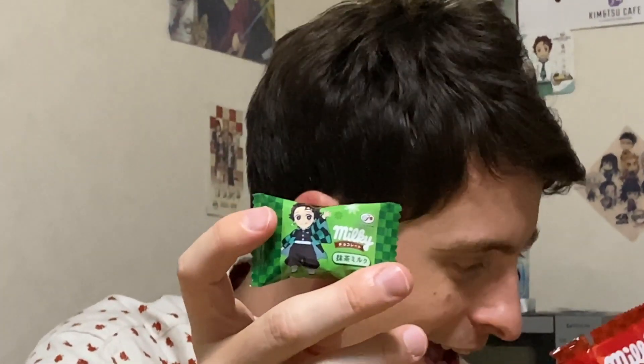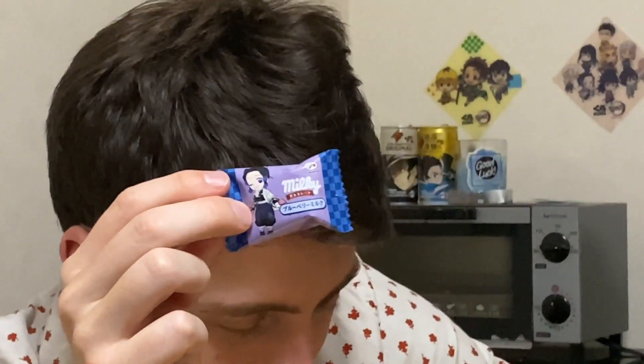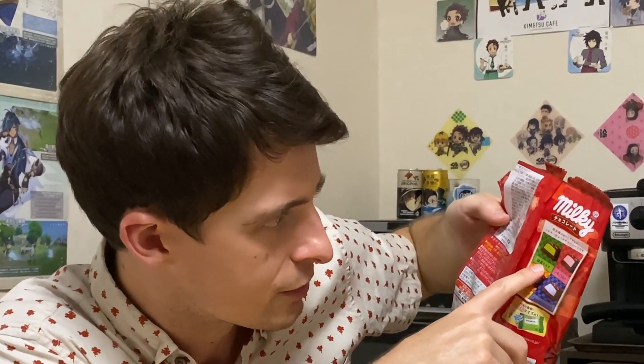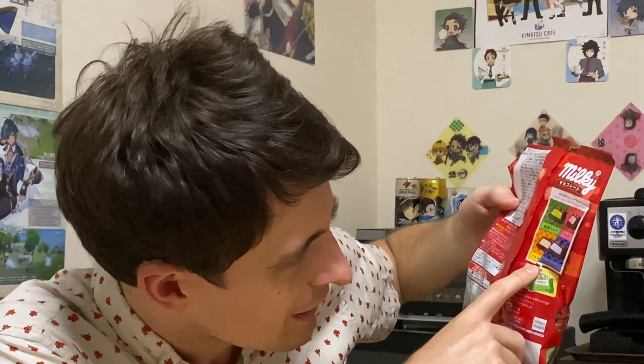In true Japanese style, you get little packets and you can give them to your co-workers. There's a little Tanjiro there, and inside this bag it's all different characters as well. Here's Shinobu, looking happy and sweet. Rengoku's got his tongue out too — that's really funny. There's a picture on the back of all the different colors. These might be different flavors. Ichigo — so if there's a pink one, it's strawberry. Green is matcha or green tea. Yellow is banana. Blue is blueberry. I was able to read the katakana, guys!